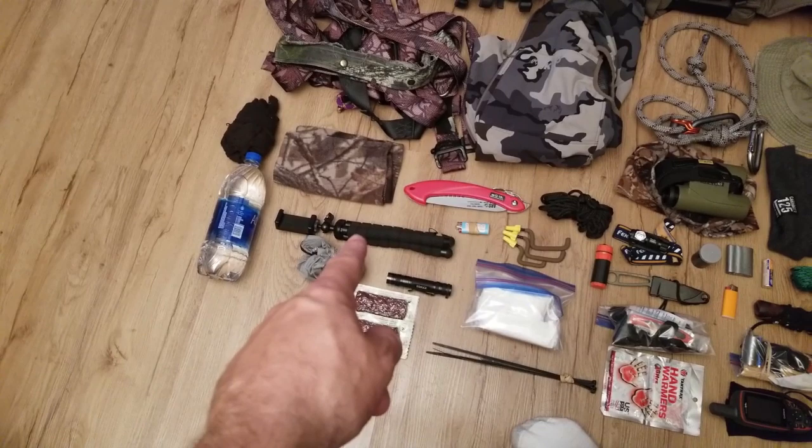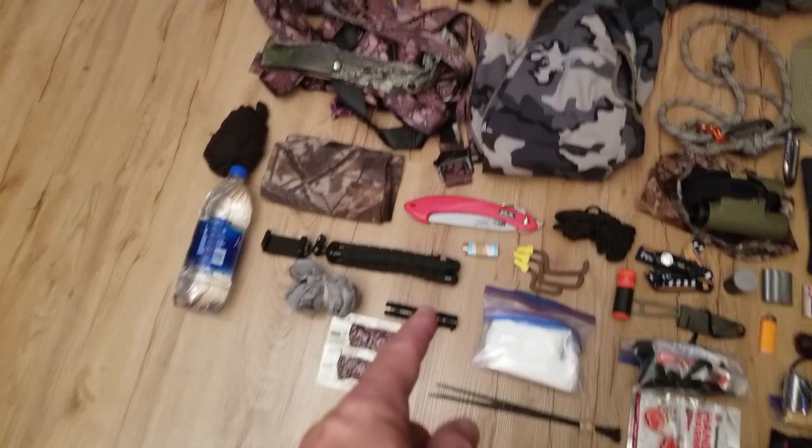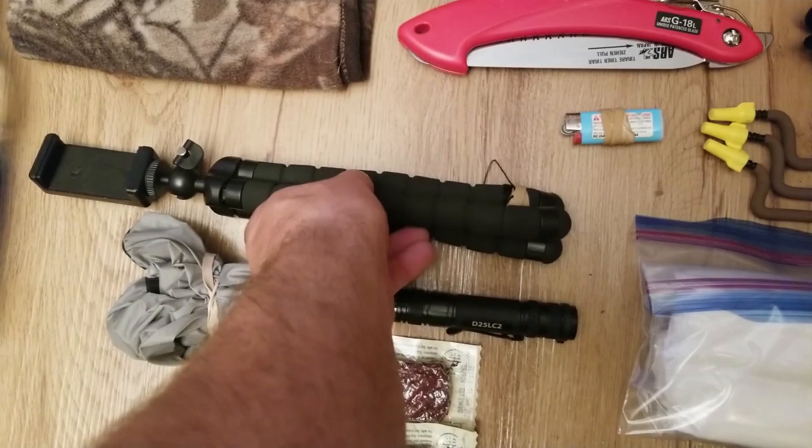My tripod — I did videos on this. It works for my cell phone for doing videos out there, selfie shots, any of that stuff. It wraps around branches. I also have a bunch of serving material wrapped around the bottom leg of that, under that rubber band right here. You can see it wrapped around there — so I can actually tie this to bigger trees.